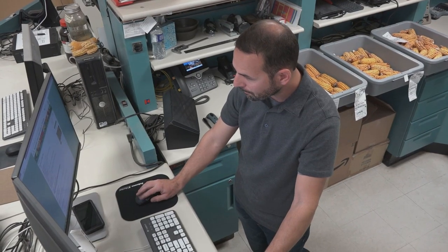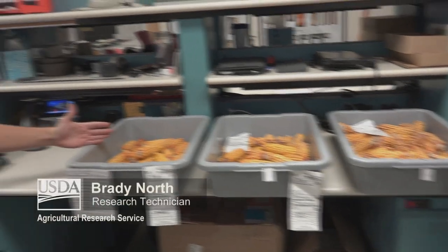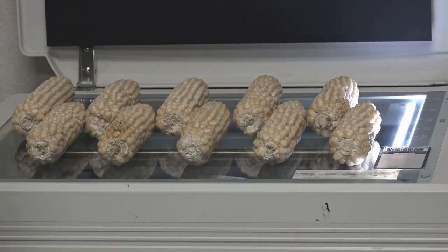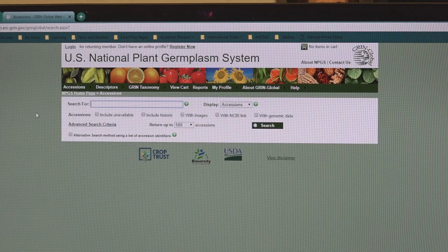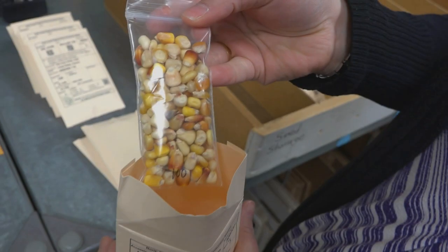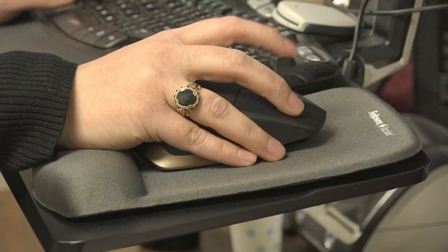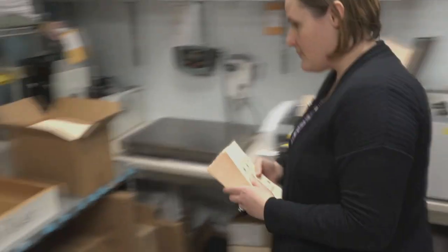This is where we select 25 seeds that are representative of an accession to go through to imaging. You can browse our entire catalog and see what's available and submit an order via a web cart. If that order falls under our distribution policy of being for a research purpose or for breeding, then I print packets to get that order to its destination.